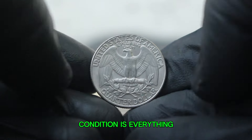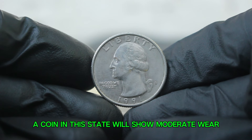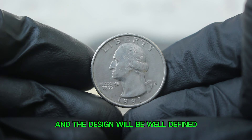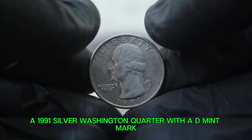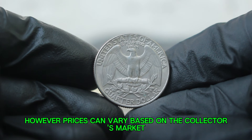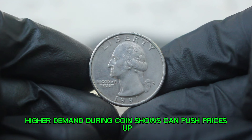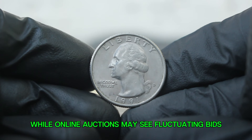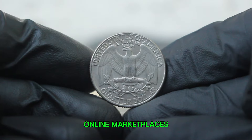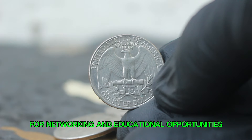When it comes to the value of coins, condition is everything. Coins are graded on a scale from poor to mint state, and today we're focusing on the very fine condition. A coin in this state will show moderate wear but the details are still clear, with some light scratches and a well-defined design. A 1991 silver Washington quarter with a D mint mark in very fine condition can fetch anywhere between $1,200 at auction. Prices can vary based on the collector's market, recent sales trends, and the coin's overall appeal — higher demand during coin shows can push prices up. If you're looking to buy or sell this coin, your best bets are reputable coin dealers, online marketplaces, or auctions specializing in numismatics.